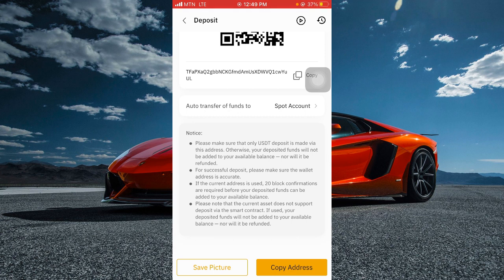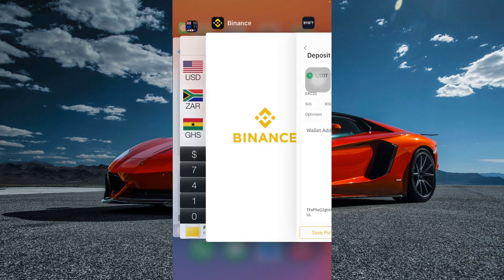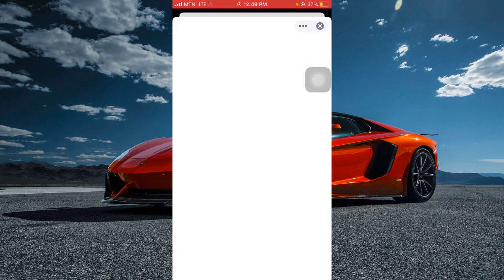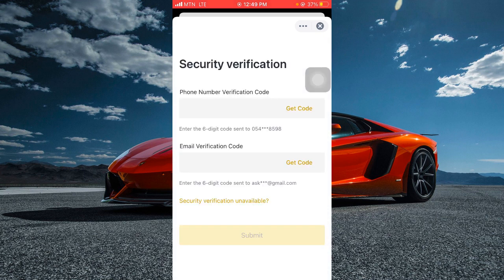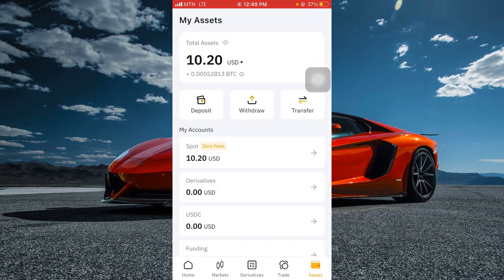Always read the notice before you withdraw to a particular address. Bybit tells you to make sure you deposit only USDT and to make sure you select TRC20 as the network. Then go to Binance and withdraw 21 USDT to the TRC20 address. Click on withdraw, then confirm. They will send you a code through your SMS — click 'get code' and they will also send a code through your Gmail account.